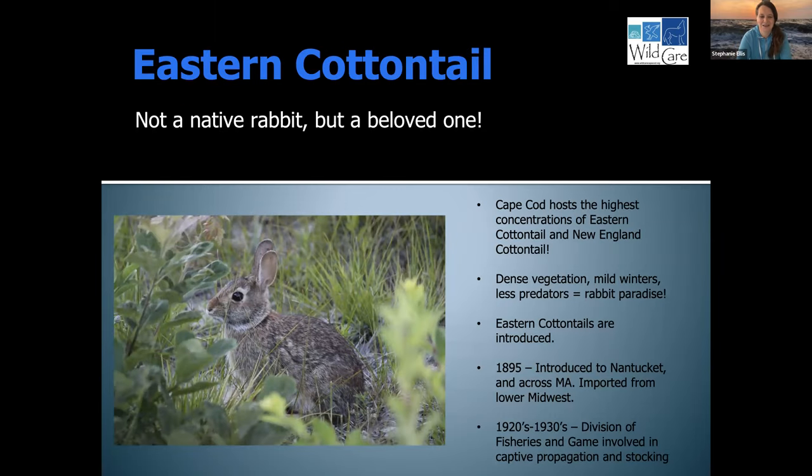On to the Eastern Cottontail. I love Eastern Cottontails — they're such a beautiful animal. What many people don't know is that they are not a native rabbit to Massachusetts. Eastern Cottontails were actually introduced to Massachusetts beginning in 1895, from the lower Midwest states. They were first introduced to Nantucket and then across Massachusetts. Further in the 1920s and 1930s, the Division of Fisheries and Game started a captive breeding program, stocking rabbits in Massachusetts for hunting purposes. Now we have an abundance of rabbits on Cape Cod, and Cape Cod hosts the highest concentrations of Eastern Cottontail in the state of Massachusetts.